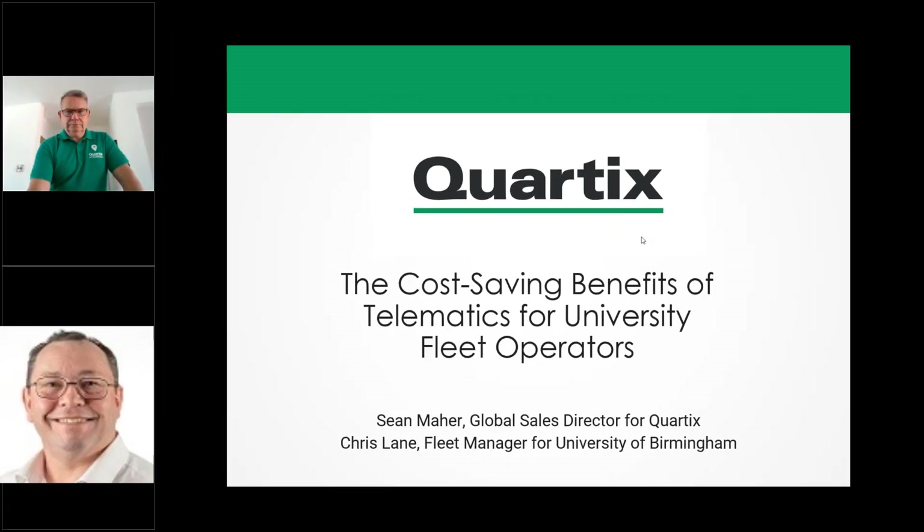Hello, and welcome to our webinar: The Cost-Saving Benefits of Telematics for University Fleet Operators. Thank you for joining us today. If you have any questions at any time during the presentation, please feel free to put them in the chat area and we'll go through them at the end. Without further ado, I'll hand you over to Sean Mayer, Global Sales Director for Cortex Vehicle Tracking.